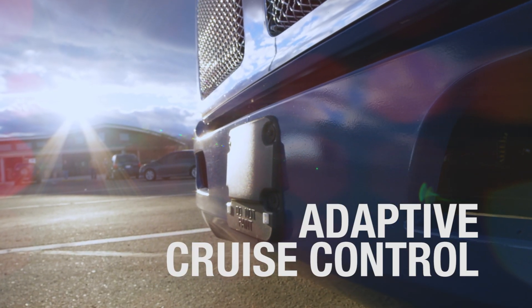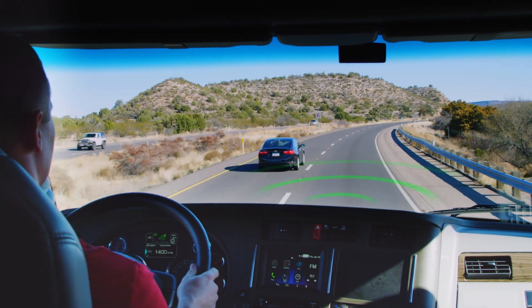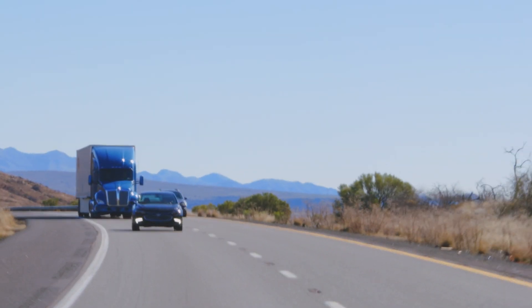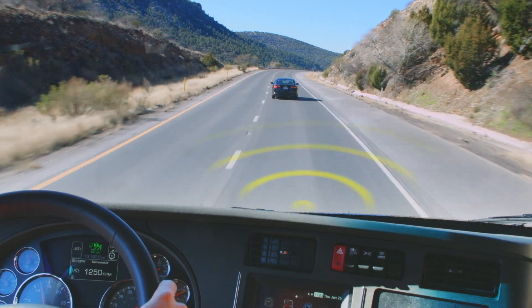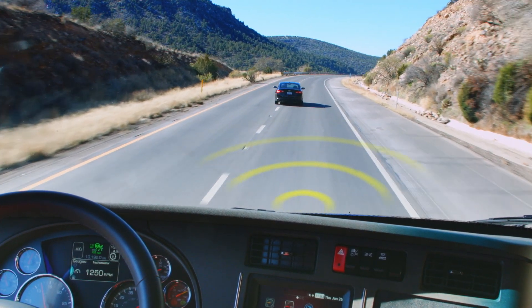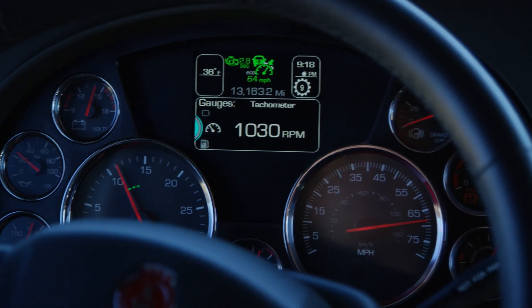Adaptive Cruise Control is a radar-based system that works with the standard cruise control. The system monitors the vehicle directly in front of the truck, automatically adjusting the cruise control's set speed up or down to maintain a fixed following distance. It will automatically accelerate to the cruise control's set speed when the forward vehicle changes lanes or exits.